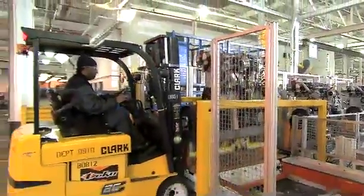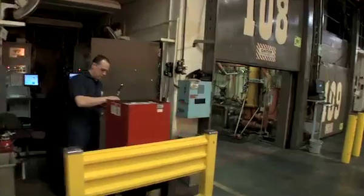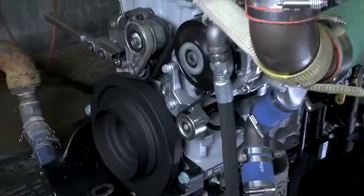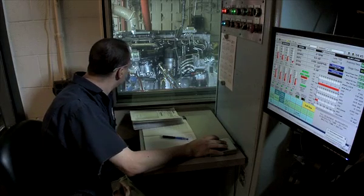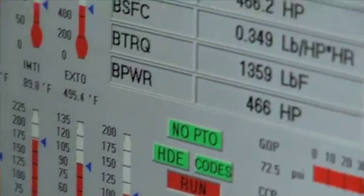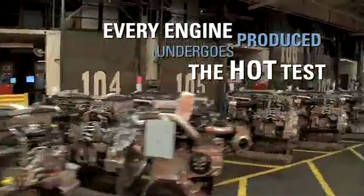One of the most essential tests in the quality process comes during the final test, also called the hot test. The engine is hooked to key connection points, filled with necessary fluids and run for a full 16 minutes, while the operator monitors 30 major functions against specifications to ensure the engine meets exact limits. Every engine produced — every engine that goes to work for you — undergoes the hot test.